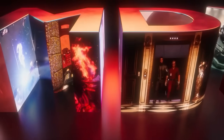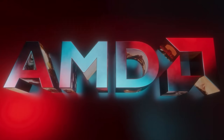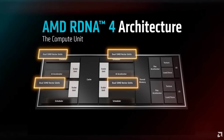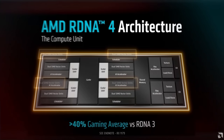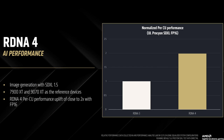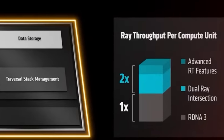Today AMD finally revealed the RX 9070 XT and RX 9070 graphics cards, and therefore the RDNA4 architecture itself. The first thing I want to talk about is how RDNA4 looks to be a massive leap over RDNA3 — up to 40% higher performance per CU, double the AI performance, and double the ray tracing performance compared to RDNA3.